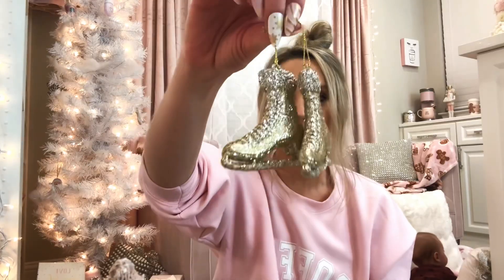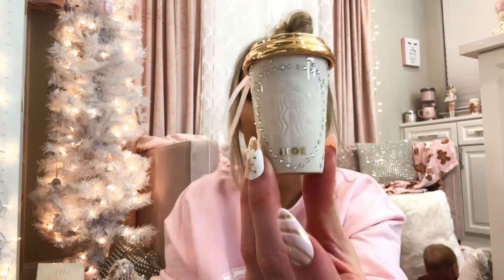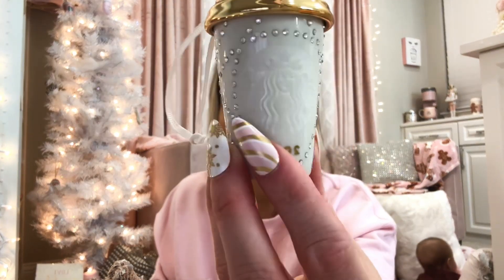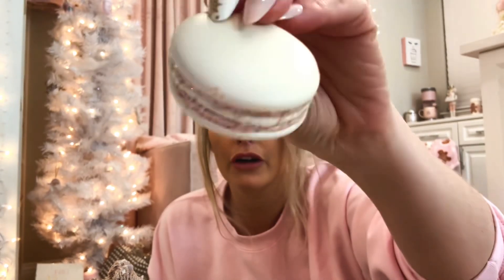I got some really cute glittery skates, my Starbucks rhinestone ornament from 2015 — they don't make the Swarovski crystal collection anymore. I also got these from Nordstrom or Rag, I just don't remember, but how cute are they? They're little macarons.